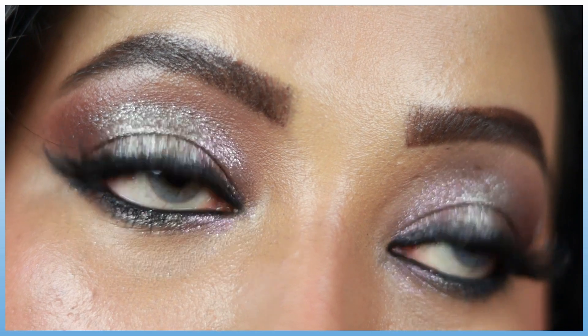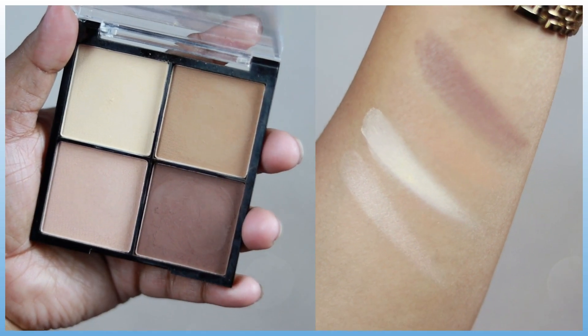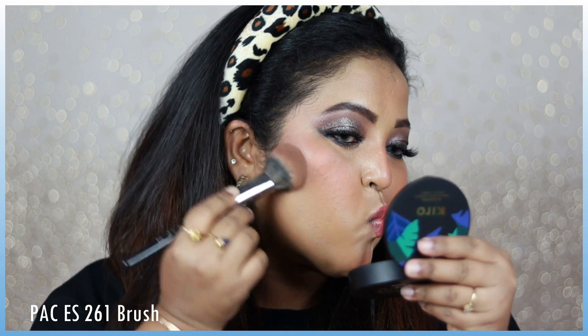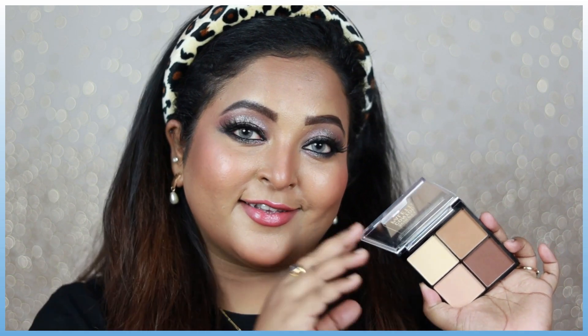For contouring my face I'm using the Swiss Beauty Sculpt and Lift Contour Palette in number 01, which has two contouring shades, one shimmery highlighting shade, and one baking shade. I'm mixing the two contour shades and using the PAC 261 brush to apply them on the areas where I need to create artificial shadows. It's very pigmented so always start with less product. I'm also contouring my nose — the product is not at all patchy and is very blendable. This palette is so affordable.